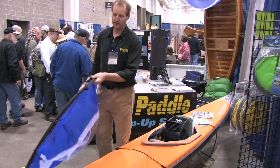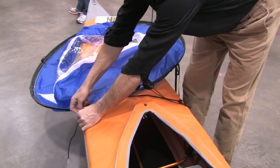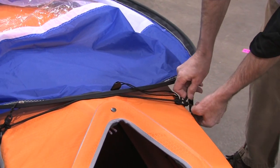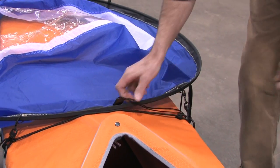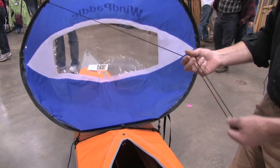The nice folks from Pack Boats let us use their boat for this show here at CanoeCopia. Just connect to existing deck hardware, which all boats have, tighten the deck harness, and go sailing.